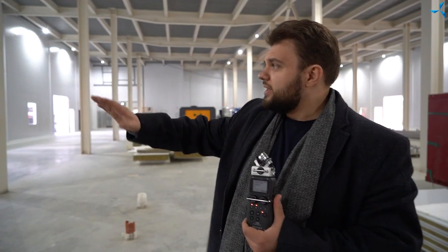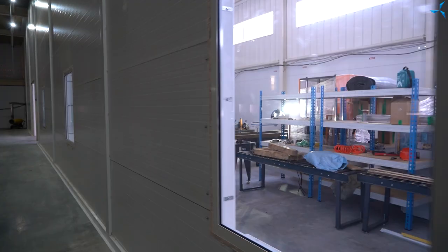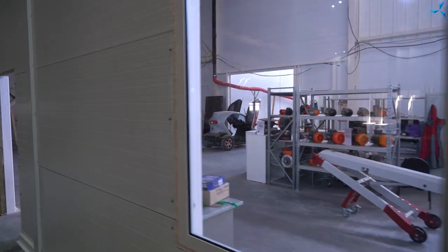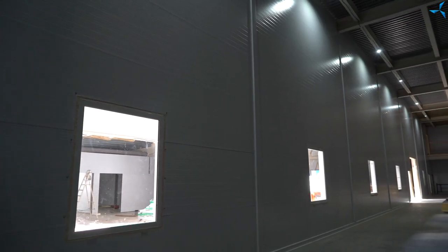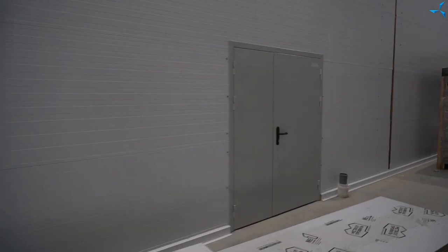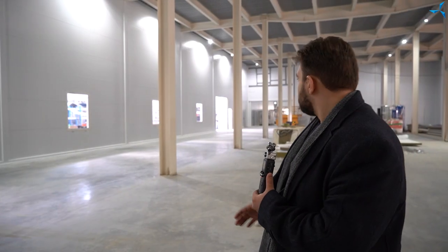First, the windows that separate our production line have already been installed. On the other side, the windows have also been installed. On the left side, there are partially mounted doors — I think we'll go over to them and show them to you. There are doors to the lab, and there are doors separating the electrical input cabinets.